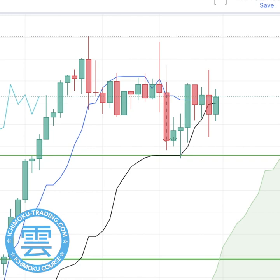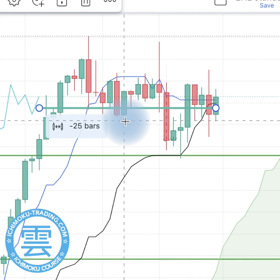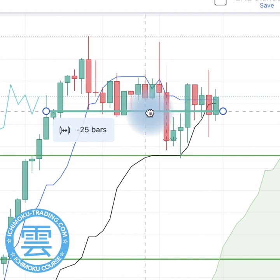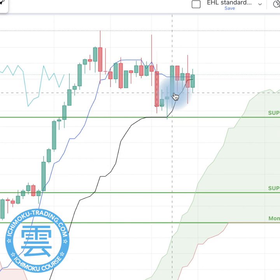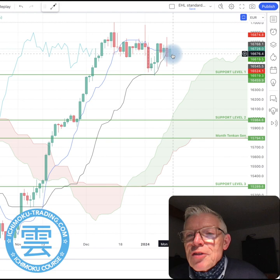When we look at Chikou Span over the next couple of days — drawing my 26 periods, because Chikou Span is the current price set back 26 periods — I expect that on Monday, Tuesday, Wednesday, or Thursday, Chikou Span may move below price. That would also be a bearish sign. My feeling is that over the coming week we're going to see price move southwards, and I think there's a 60% chance of that.